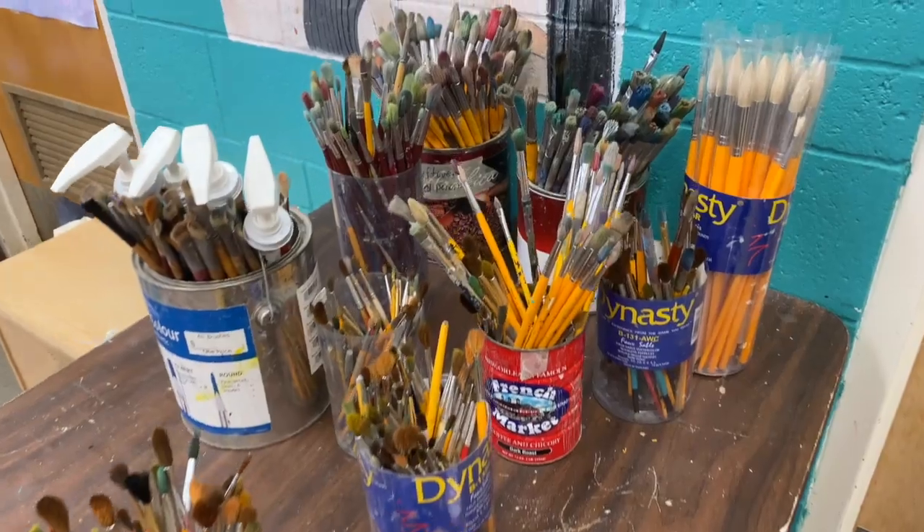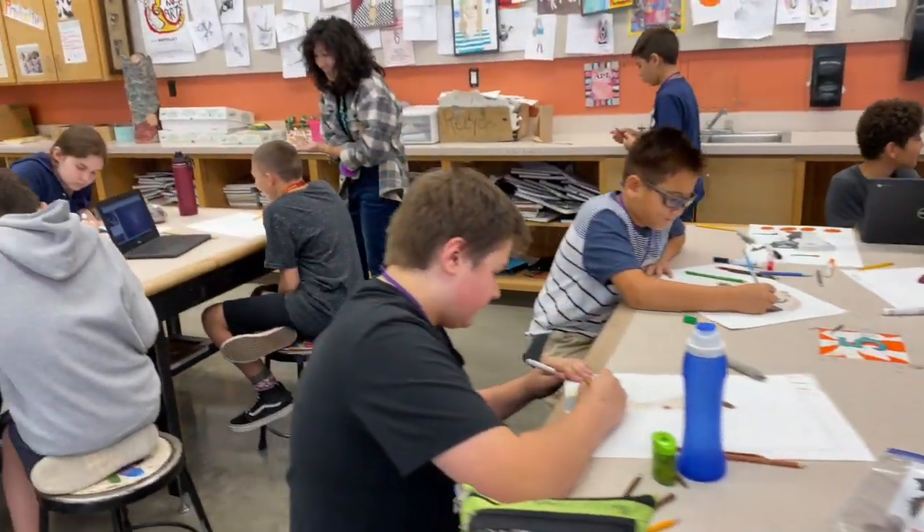Visual literacy, critical thinking, and problem solving are important components of the art-making process. I am here. I am looking at you. This is what I see.